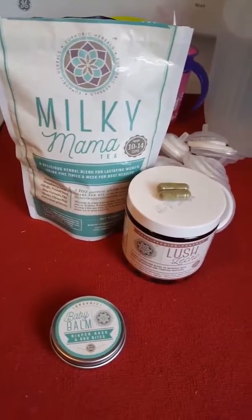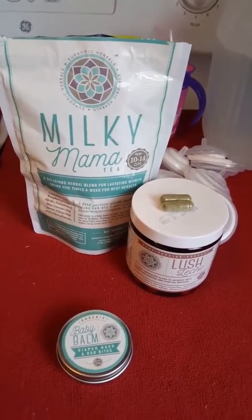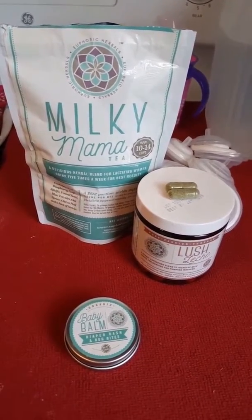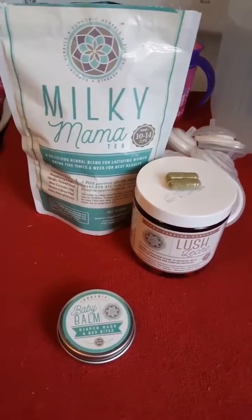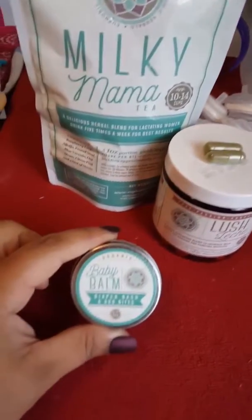Good afternoon, everyone. I just want to take a quick moment to review one of my favorite products from Euphoric Herbals. As you can see, I'm a big Euphoric Herbals fan, but my favorite product right now is Baby Balm.